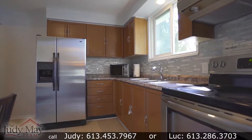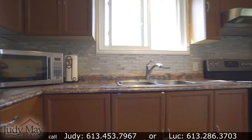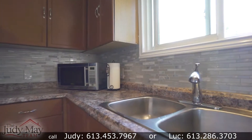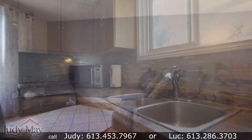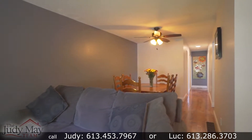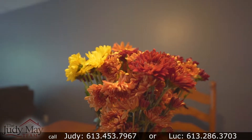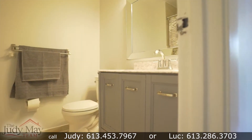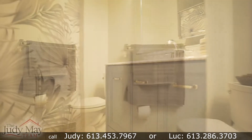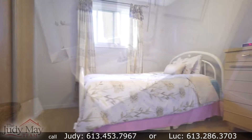The main floor features an eat-in kitchen which has just been freshly painted, and an open concept living room and dining room combined. Check out the beautiful gleaming hardwood floors. The full main level bathroom is located just off the three well-sized bedrooms, all with ample closet space.